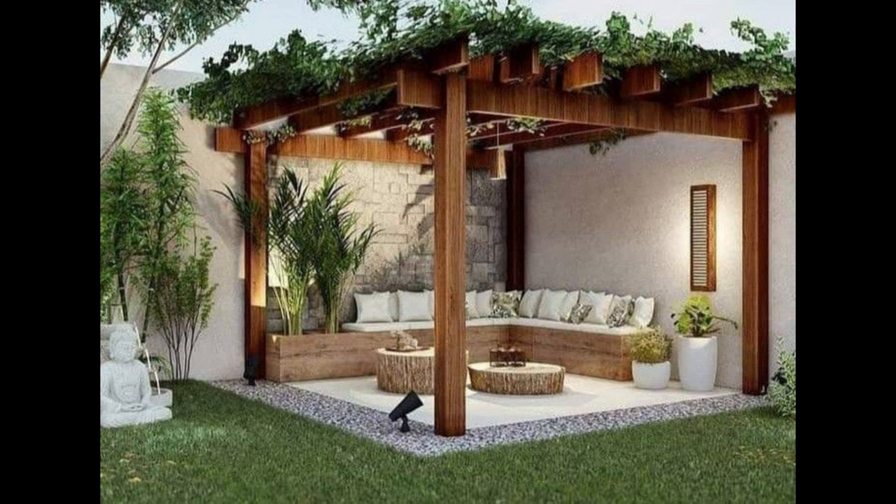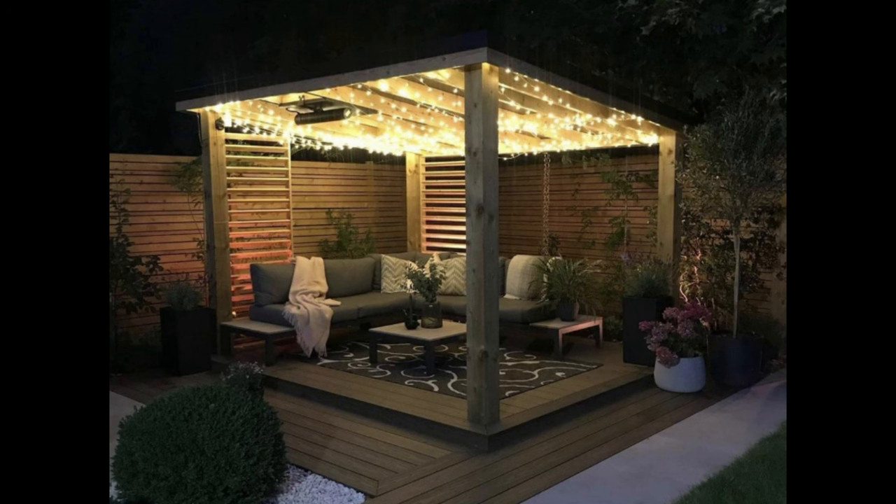If you plan to spend time outdoors for some late nights stargazing, you would want to choose a more open-top pergola that gives you the best view of the sky above.